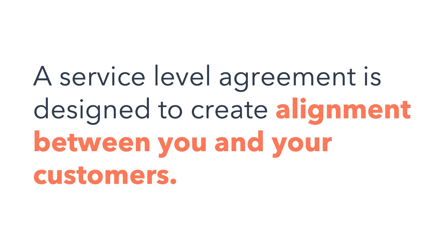If your support reps have trouble prioritizing tickets or your customers wonder when they'll hear from you next, you may be a good candidate for setting SLAs. A service level agreement is designed to create alignment between you and your customers. Setting SLAs will help you set clear goals and benchmarks for your team.